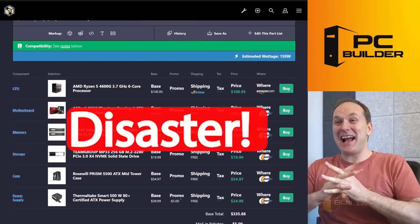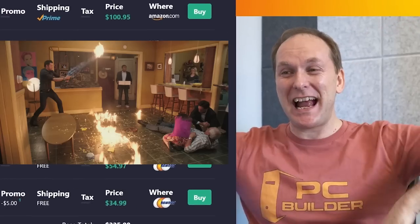Oh my goodness, this is a total disaster. Absolute total disaster of a build.